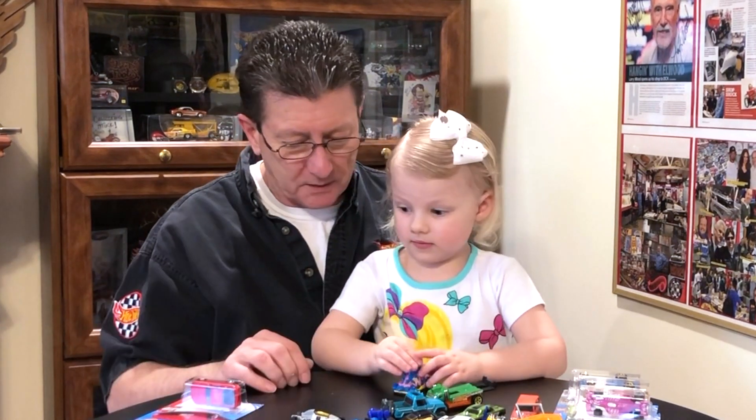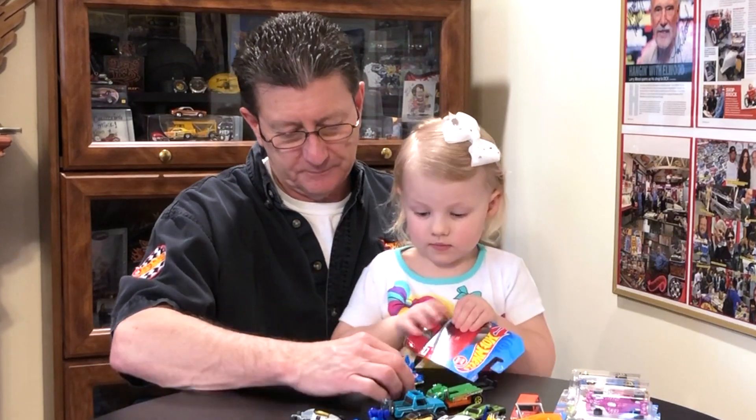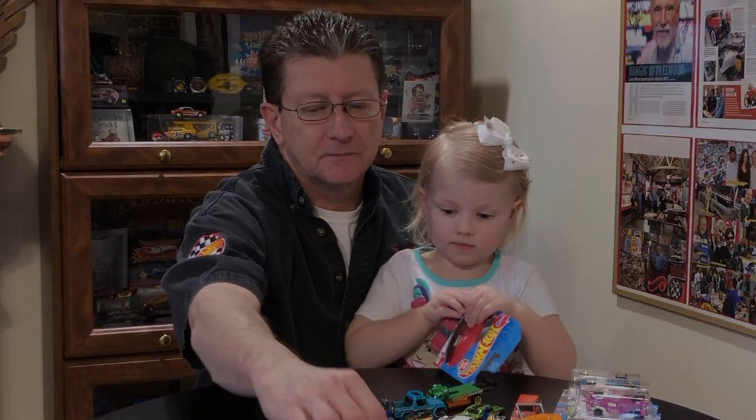You got three more cars to open. Four more cars to open. You got a little Porsche there. Alright. You got two. All right. From here. Thanks.